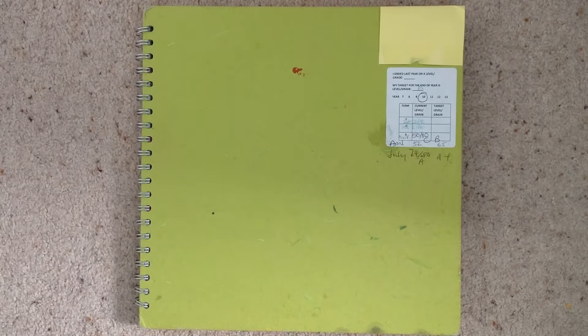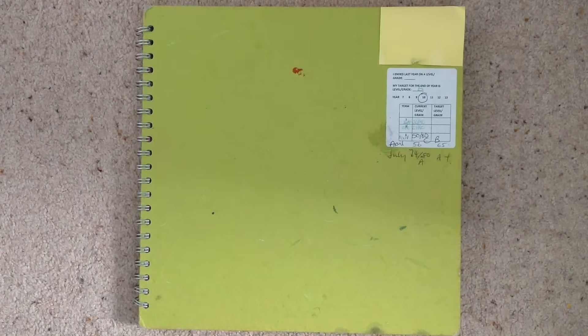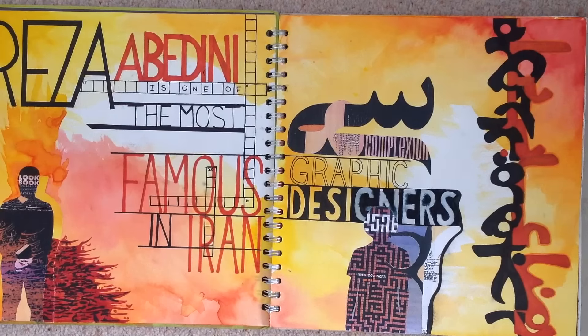This video is a bit different to my usual ones because I've just finished Year 10, which means I finished my Year 10 GCSE art book. I ended up getting an A plus on this - 74 out of 80 - so I must have been pretty close to an A star. I've had to cover up my details up there because of my name and stuff. So let's get into it - this is the first page.